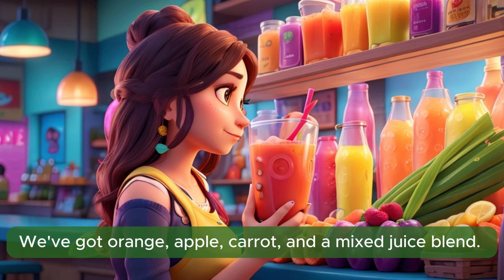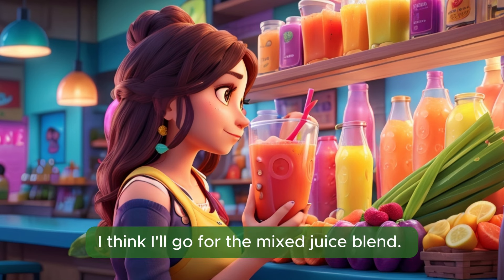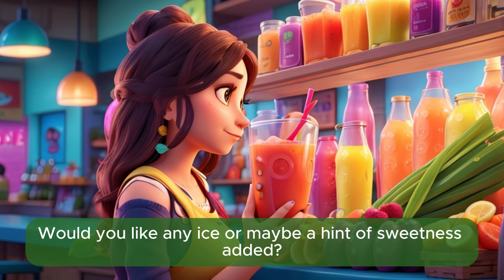We've got orange, apple, carrot, and a mixed juice blend. Which one would you like to try? I think I'll go for the mixed juice blend. Sounds refreshing. Great choice. Would you like any ice or maybe a hint of sweetness added?